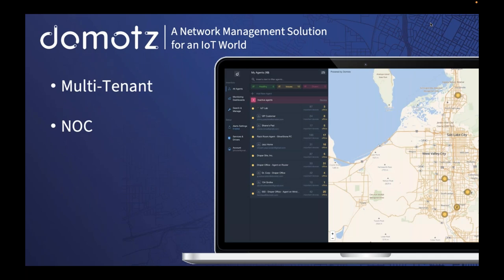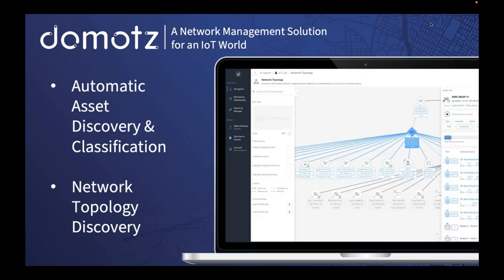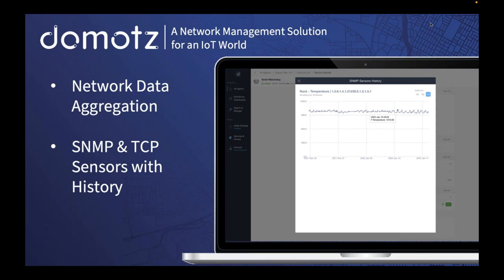For dealers and integrators handling many jobs, Domots is extremely scalable. We're a multi-tenant platform allowing you to see hundreds, if not thousands, of customers in one view — a NOC-style network operations center view with simple red/yellow/green status indicators. If you have tier-one support staff looking after hundreds of customers, this view makes it easy to see when and where systems are down in a single snapshot. We also discover all assets and build out a network topology showing exactly how all devices are interconnected.